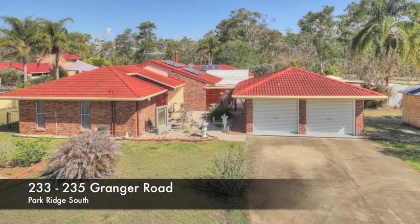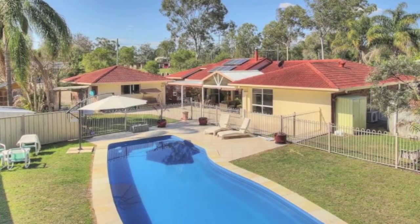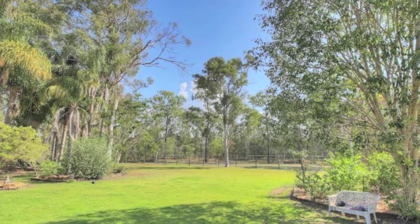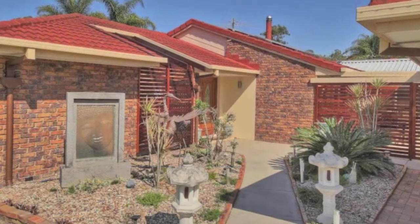Flown the Nest. Every aspect of this four bedroom home in Park Ridge South was built with family in mind. The current owners Rose and Jeff fondly recall cherished moments in every brick and blade of grass. However, they've now retired and their children and grandchildren have flown the nest, so they've decided to embark on a new adventure travelling around Australia in their caravan.